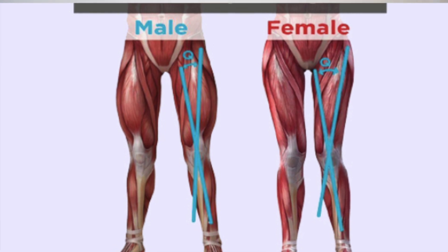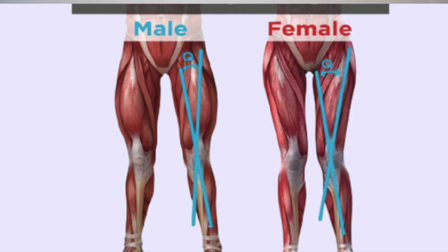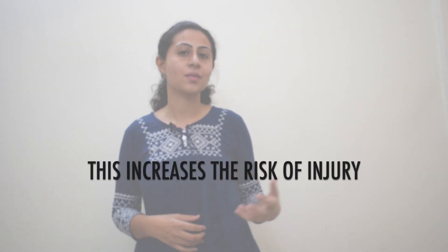Women tend to stand in a way where the knee is more straight compared to males. At the same time, the kneecap bone or patella bone is positioned a little bit more inwardly compared to males. This puts them at a higher risk of knee injury.